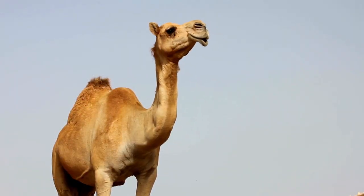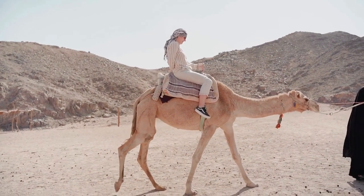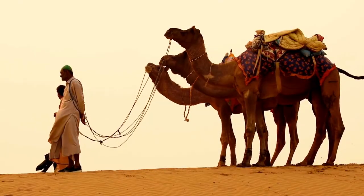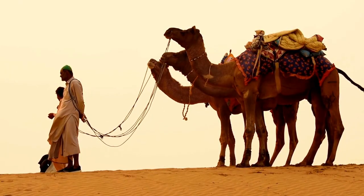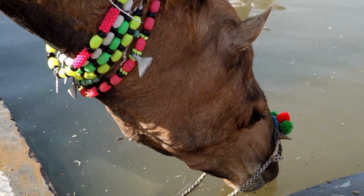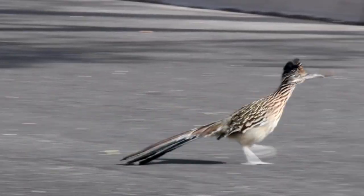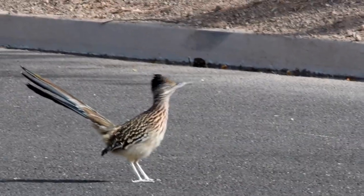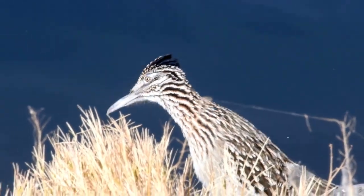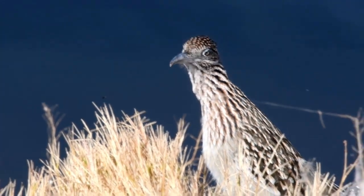The iconic Arabian camel, also known as the dromedary, is perfectly adapted to desert life, with padded feet that prevent sinking in the sand and the ability to drink 40 gallons of water in just 13 minutes after finding an oasis. Birds like the greater roadrunner are exceptional desert hunters, capable of taking down rattlesnakes and scorpions due to their incredible speed and agility.